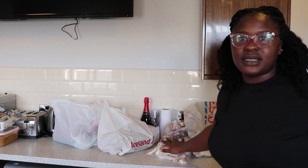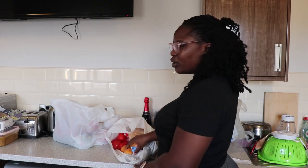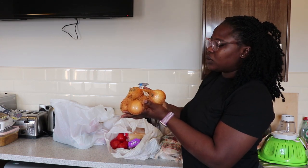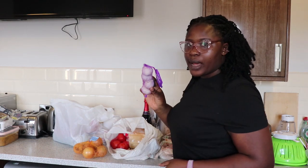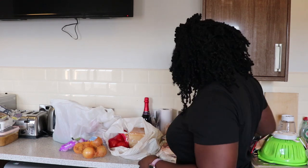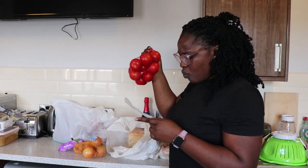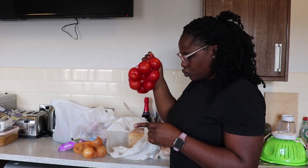That's it for the proteins. The next thing is onions and pepper. Onions are about one pound. Garlic is one pound — very good. The tomato is about one pound fifty, maybe two pounds.